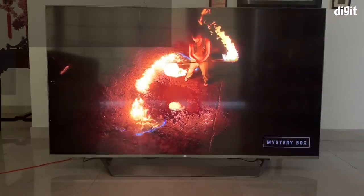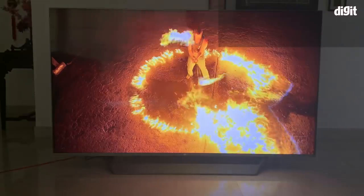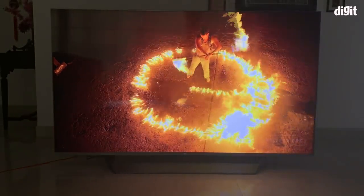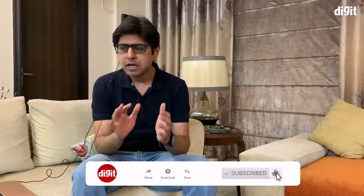Welcome to digit.in. We have our review of Xiaomi's 75-inch QLED TV, priced at 1 lakh 20,000 rupees. If you're looking for a large screen home entertainment experience for a budget of one to one and a half lakhs, you can definitely consider the Mi QLED TV because its overall performance is very good for the price point and the features it brings to the table.